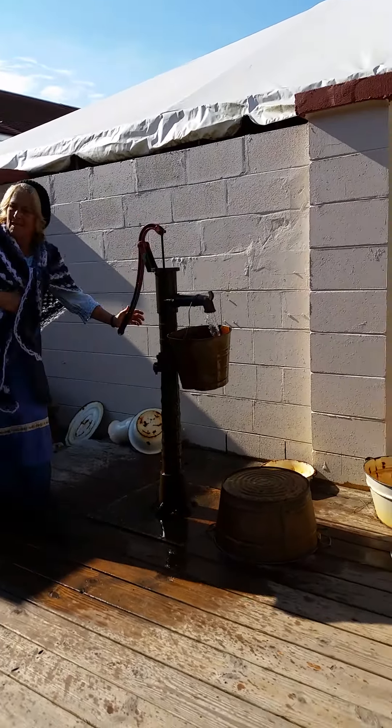This is your washing machine. We're probably not going to do this today. You scrub the clothes on here and hang them on the line. Pretty funny, right? Doesn't seem like fun either. Alright, let's go.